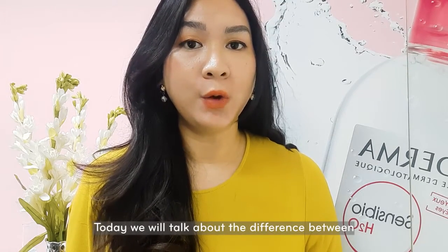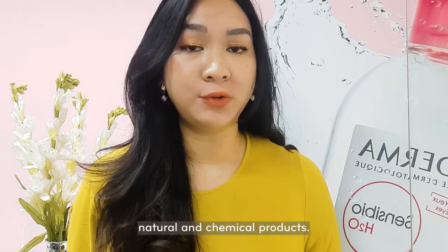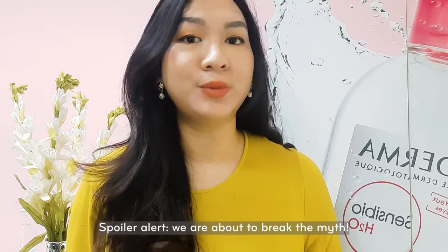Hi, welcome to the Now's Life Science. Today, we will talk about the difference between natural and chemical products. Spoiler alert, we are about to break the myths.